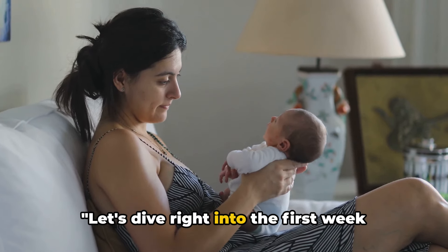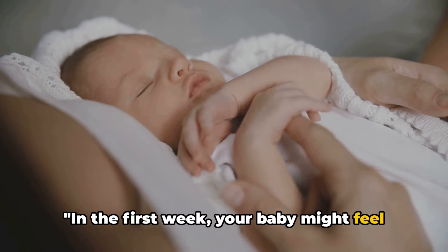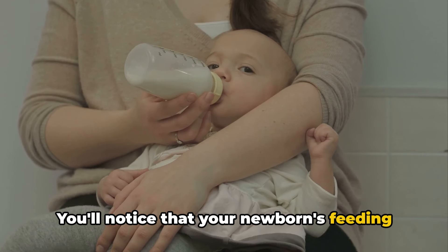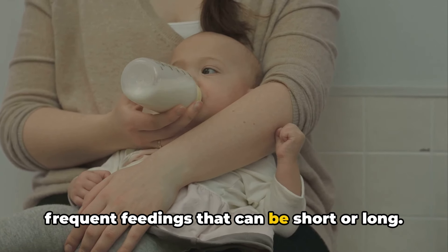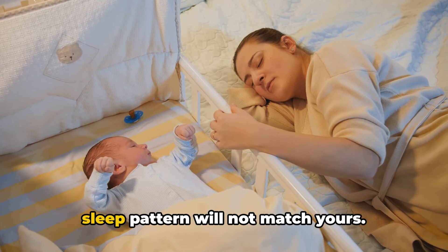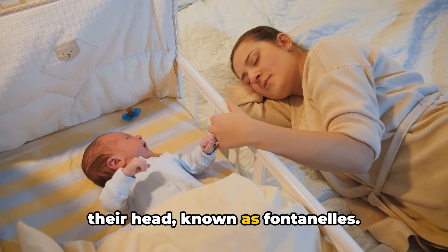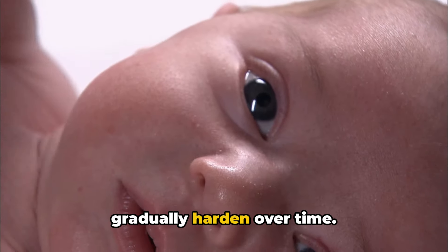Let's dive right into the first week after birth. In the first week, your baby might feel like a little stranger, but don't worry, this is completely normal. You'll notice that your newborn's feeding habits might be erratic at first, with frequent feedings that can be short or long. They may sleep a lot, but remember, their sleep pattern will not match yours. Physically, they'll have soft spots on their head, known as fontanelles. These are completely normal and will gradually harden over time.